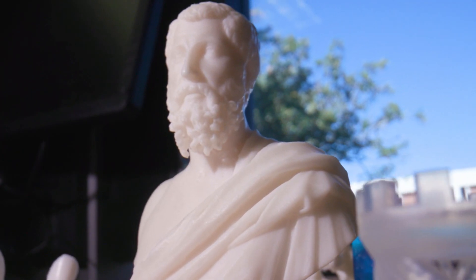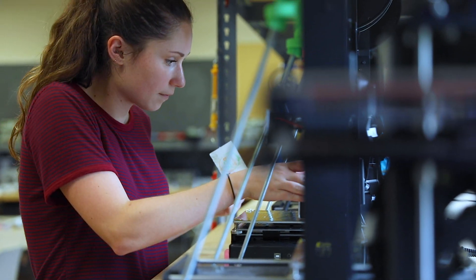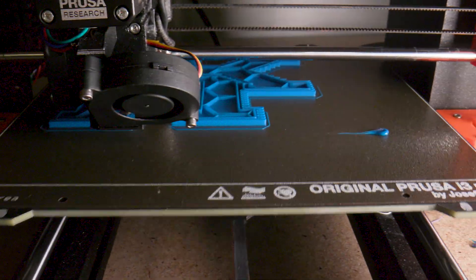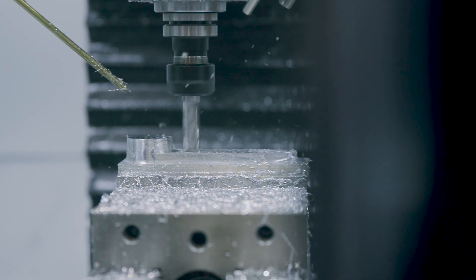Creativity is important because problems come at students from different directions, and so being able to find a solution is not always straightforward. Being able to look around the corner and find it is a skill that they're going to have to develop. This space helps them be creative because it allows them to have the resources available to them.